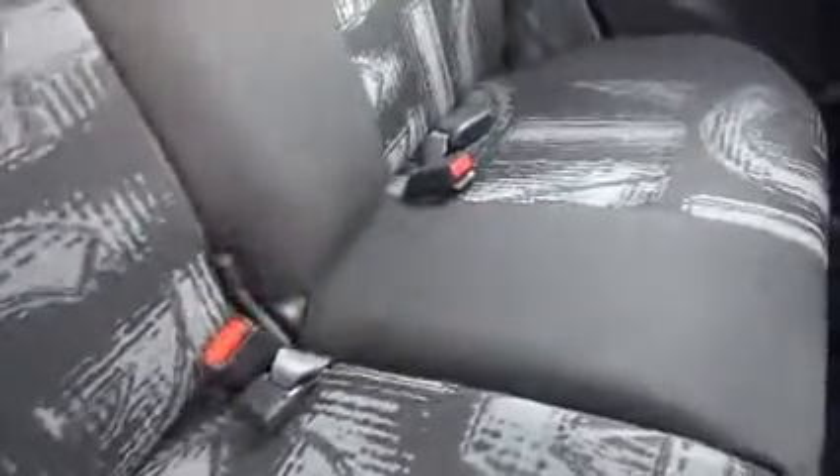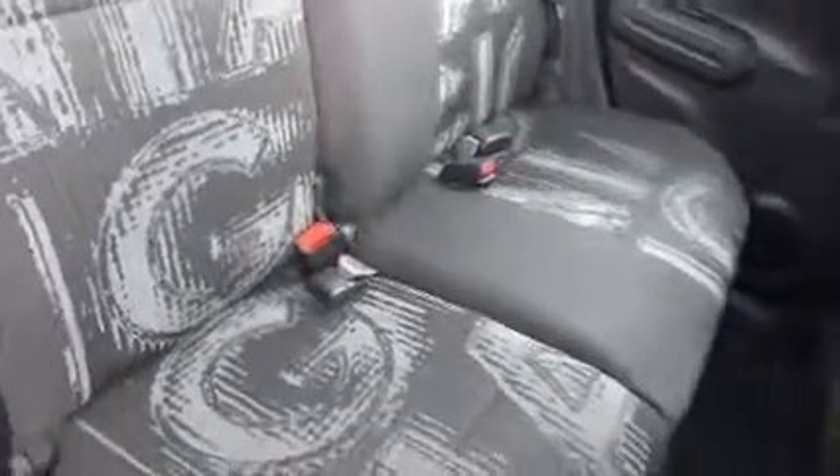In the rear of the vehicle we've got rear window winders, map pockets for storage, three seat belt harness points, and children's ISOFIX anchor points.